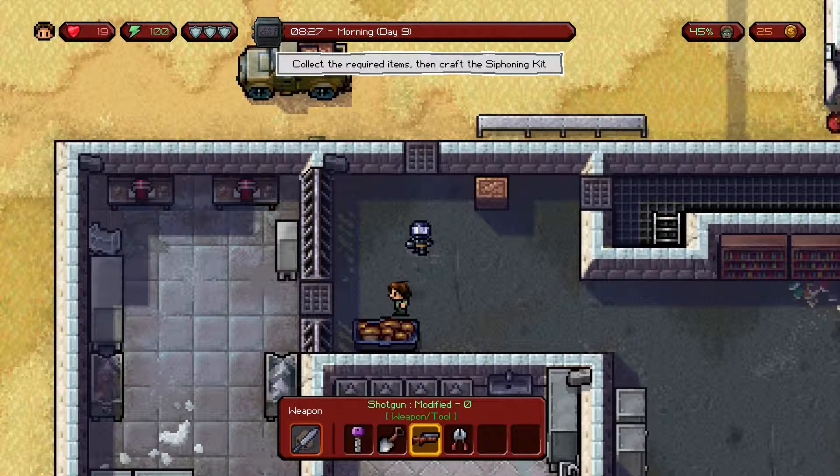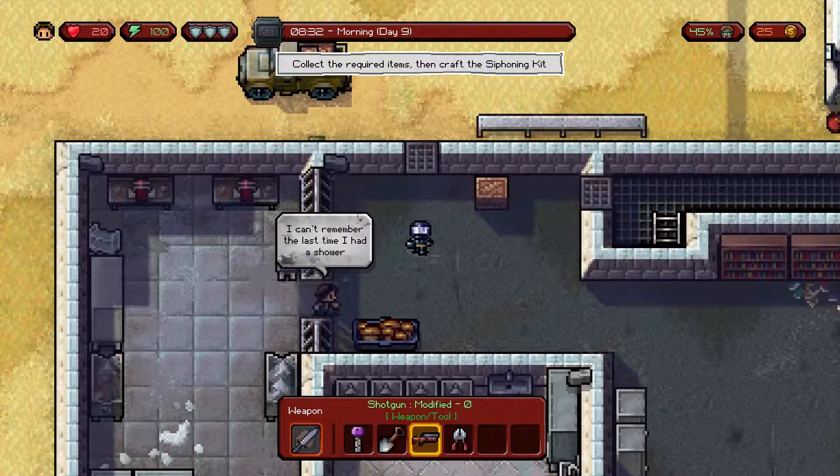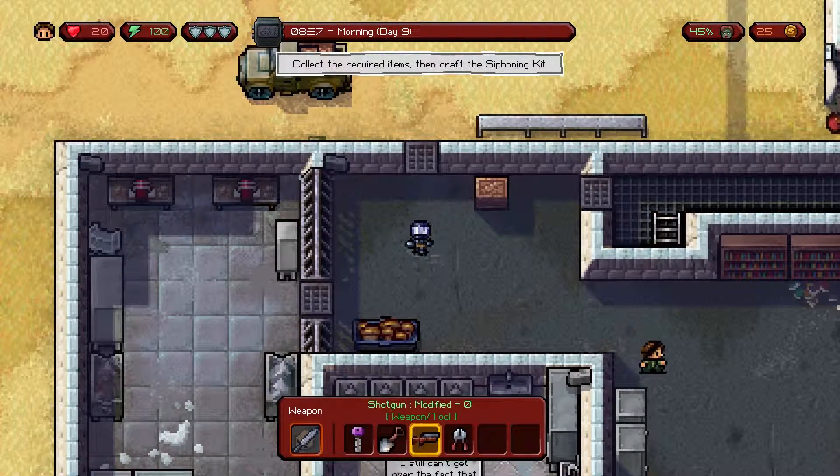Hey, welcome everyone. Today we'll be looking for volume number 14 for The Escapist: The Walking Dead. This volume is found in the prison area. Make sure you grab yourself a good set of cutters to find this volume.